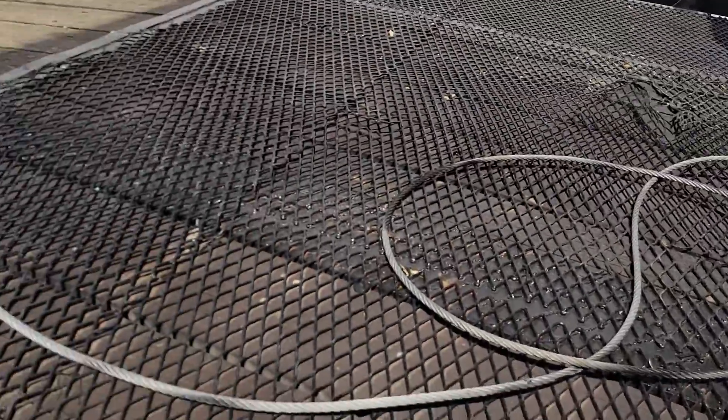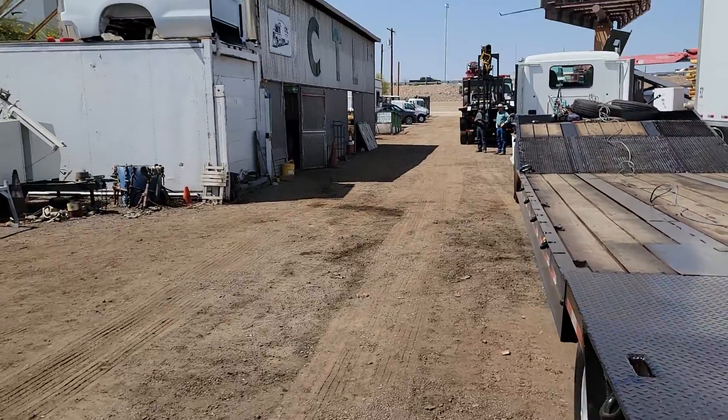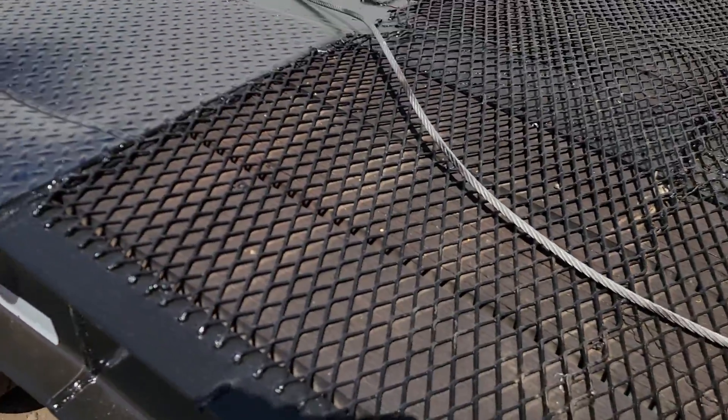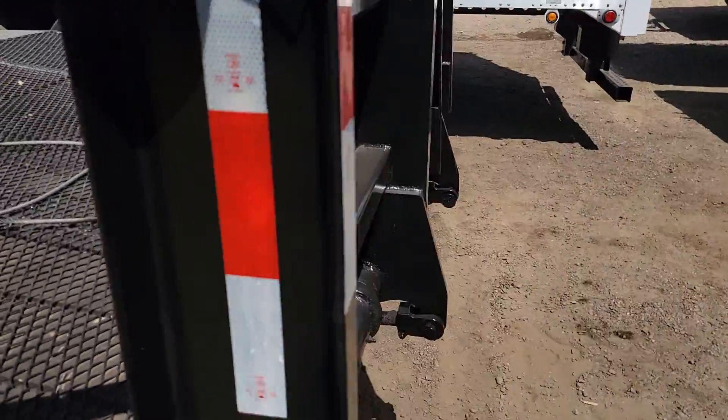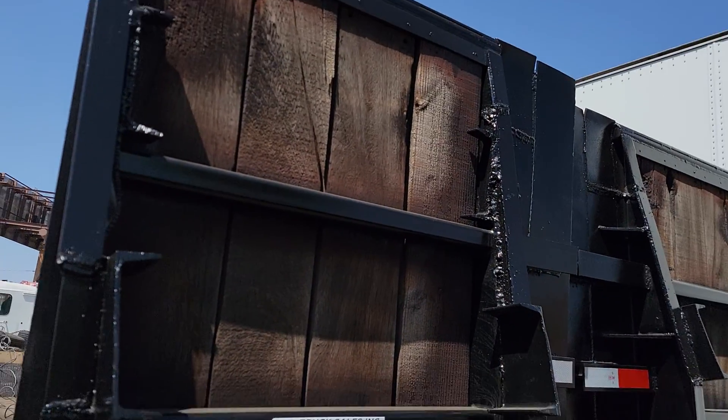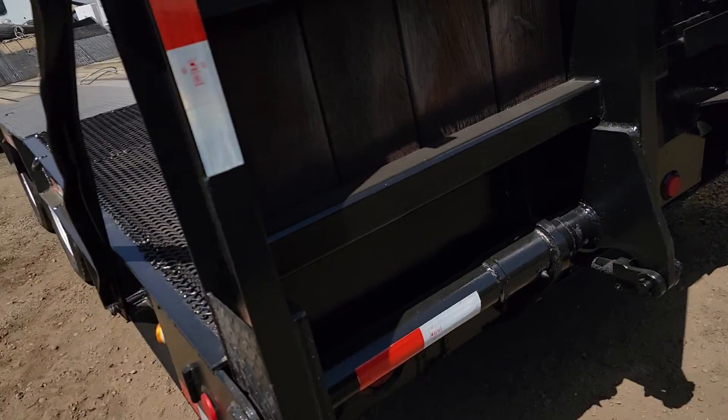This ramp is 72 inches. The lower deck, the ramp, and the top deck are all loadable, so that gives you 46 feet of loadable working space. And there's your 72 inch ramps.